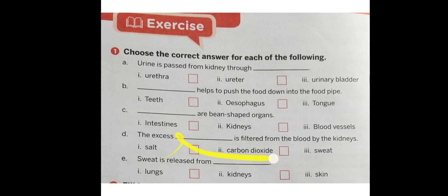Sweat is released from lungs, kidneys, or the skin. Please do it in your book. So class, this is what we are going to do for today.